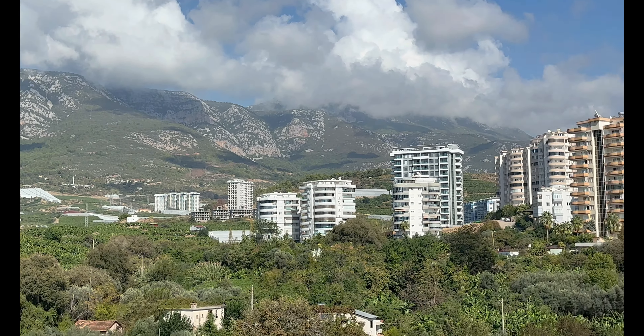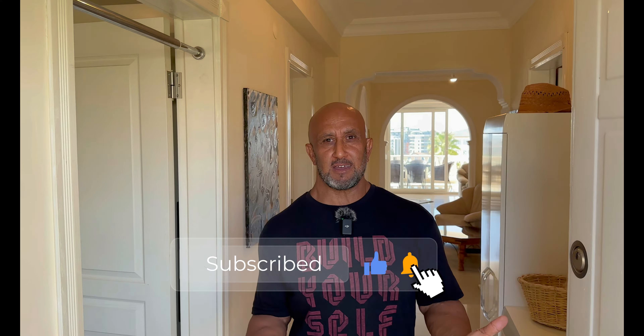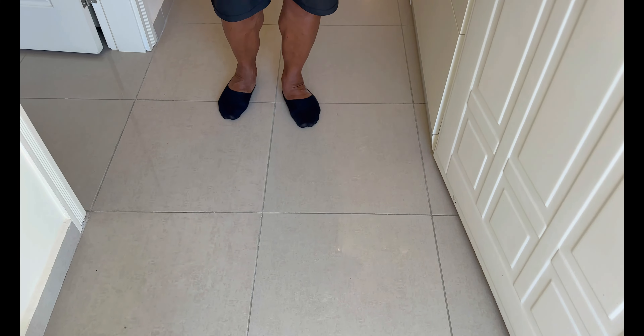Baujahr 2008 – und 2008 hat man noch Mühe gegeben, die Kunden und die Besitzer glücklich zu machen, indem man große Räume gebaut hat. Auch die Böden und so weiter – richtig schöne, große Wohnung.